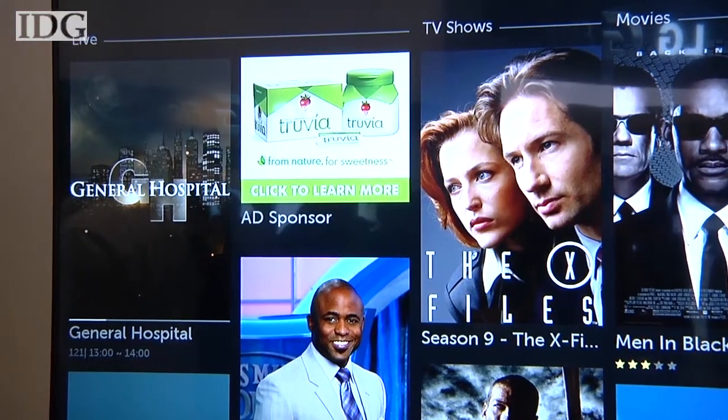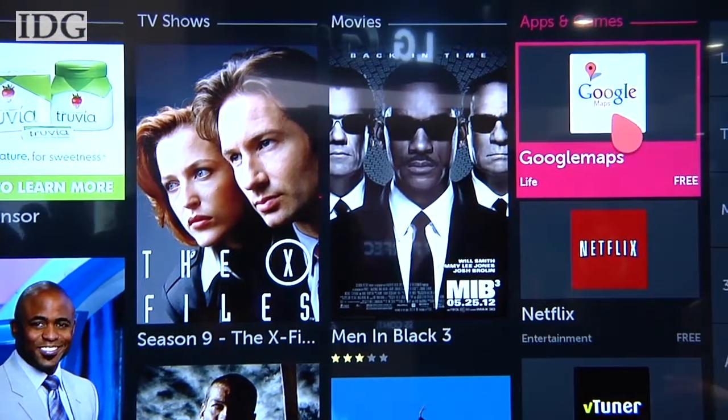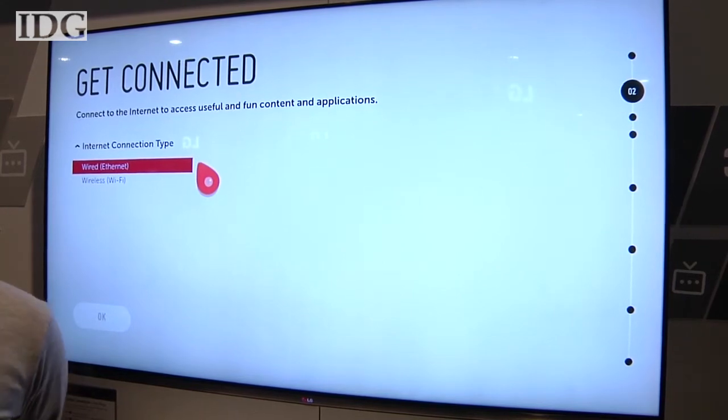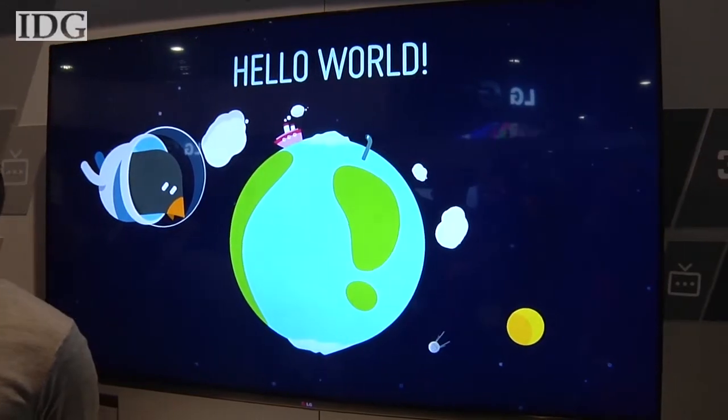From the store, you can tune into cable or on-demand shows from Netflix, Amazon, and other services. Setting up the TV is supposed to be easy as well. LG created what it calls a bean bird to walk new users through the setup process.